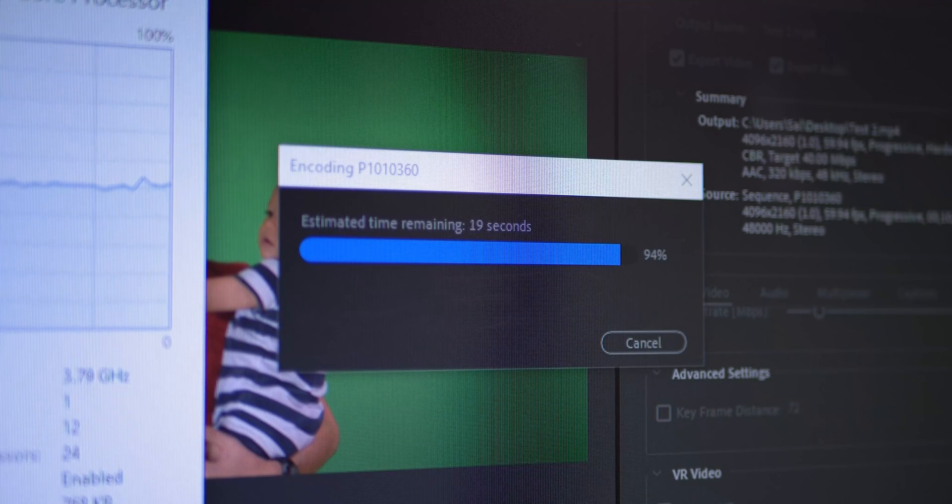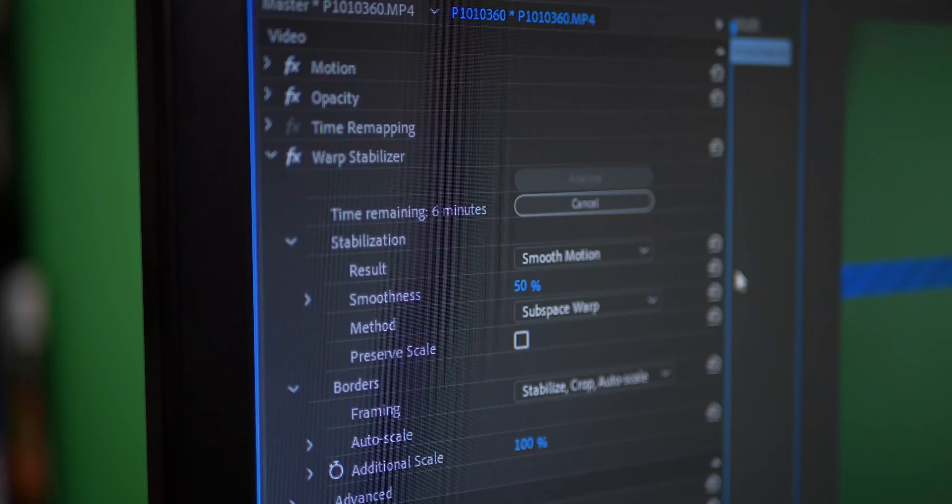Next, I took the same clip, reduced it to 10 seconds, and warp stabilized it. I deal with this quite a bit, especially when I'm on the go, out of the office, or filming without a tripod. The time it takes to stabilize can massively affect my workflow — I have to wait for the clip to finally warp and stabilize before moving onto something else in the timeline. So it's important to me, and that's why I've included the test here.